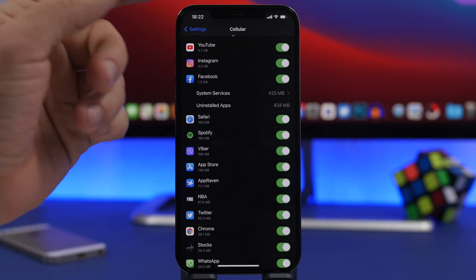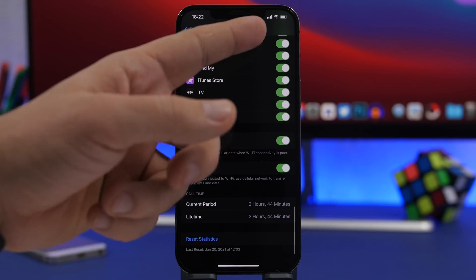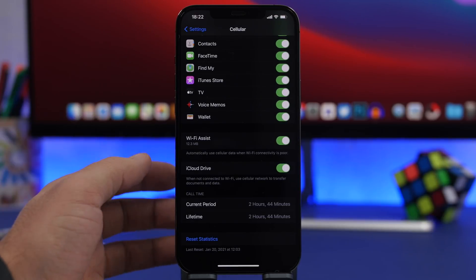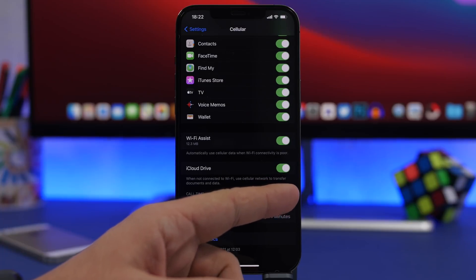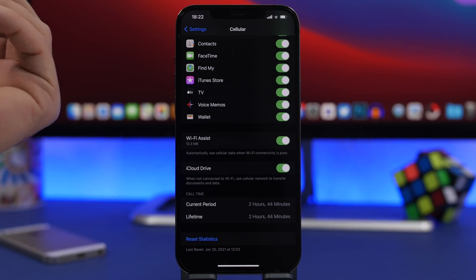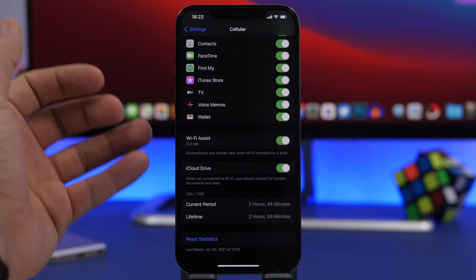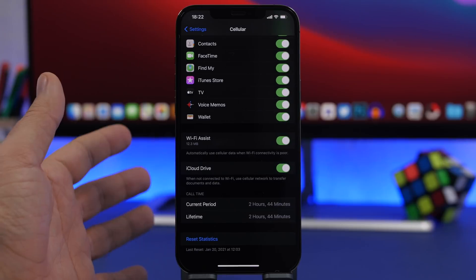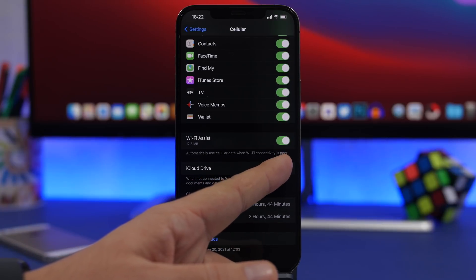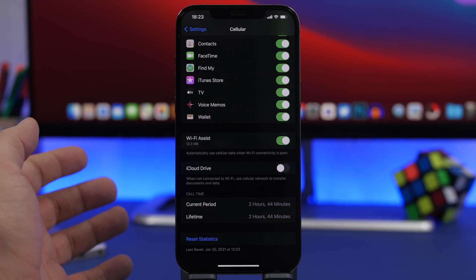When you go to your cellular settings on your device, you will see a bunch of different apps that have used cellular data, with buttons to enable or disable cellular data based on different apps. Right here you'll also find iCloud Drive. What this does is it uses cellular data to transfer documents to the drive and download them to your device as well. This will also consume a ton of data, so if you have a limited plan, make sure you go ahead and disable iCloud Drive under cellular. That way it will only sync when you're connected to a Wi-Fi network.